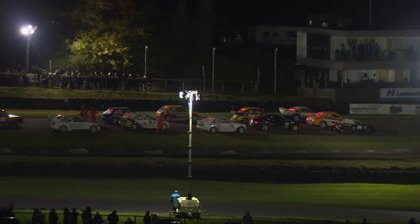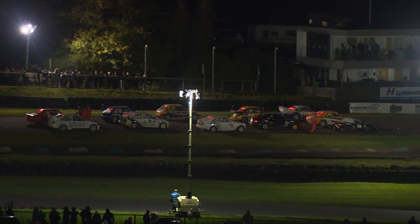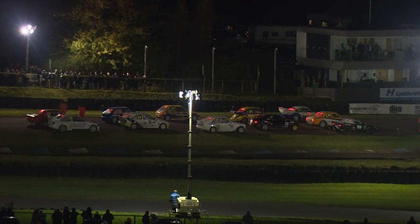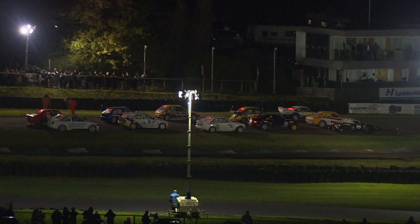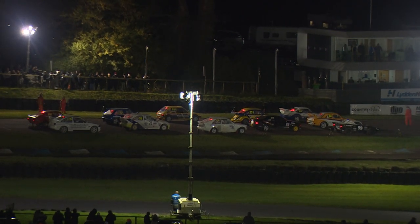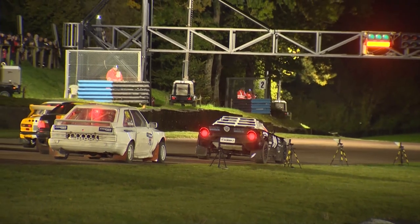We've then got Barry Stewart on the front row of the grid as well in that Porsche. It's dark here at Lyddon Hill. We've got some of the world's most famous historical rallycross cars here, and we're going to see flames. Old cars, flames — I'll take it. We're at Lyddon Hill, this is going to be a golden generation race. No joker lap for these drivers this time round — three laps, here we go.